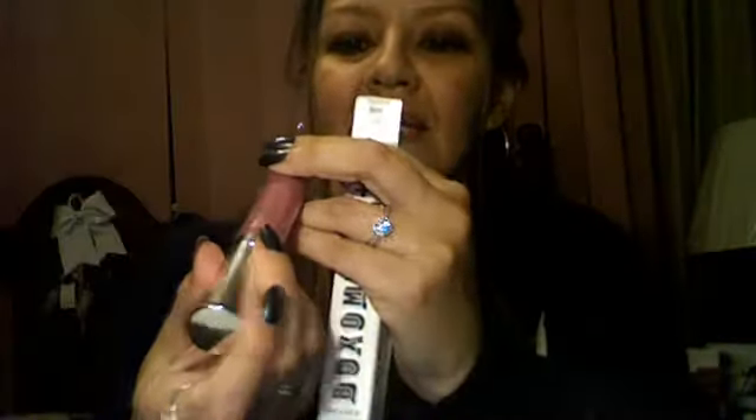It's a lot better than carrying liquid with you because liquid can open and make a mess in your purse. I also — I went into retail therapy mode — so I got this Buxom gloss in Danny.